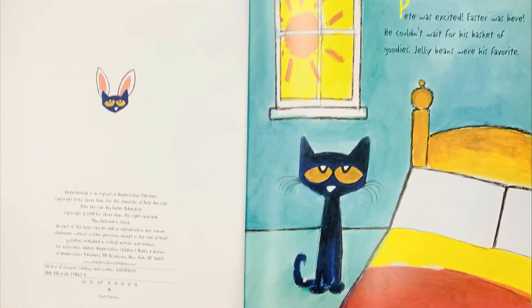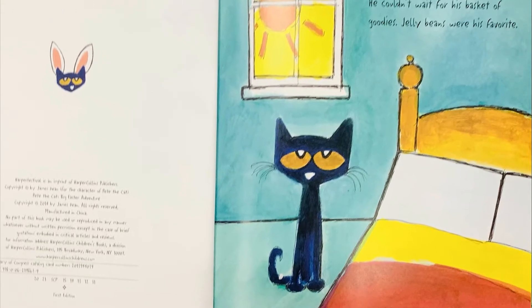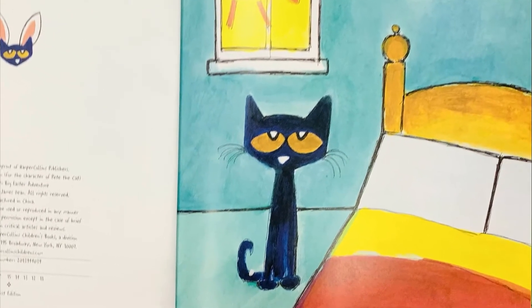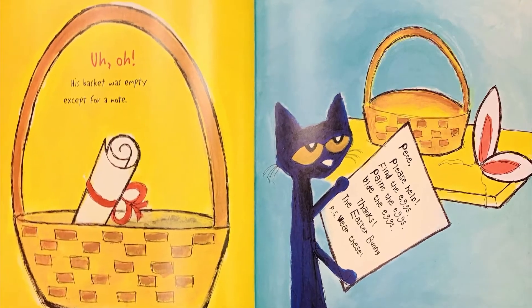Pete was excited. Easter was here. He couldn't wait for his basket of goodies. Jelly beans were his favorite. Uh-oh! His basket was empty, except for a note.